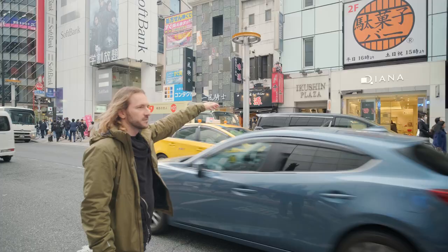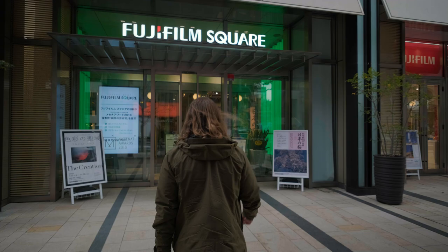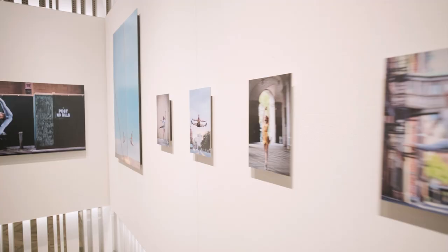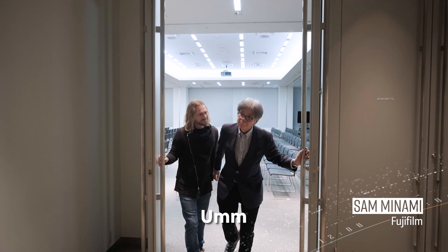Next on the agenda is a trip to Fujifilm headquarters in Roppongi to meet with a very special person. I'm really excited — we get to meet Sam Minami, who's been with Fujifilm for a long time and was responsible for the development of the Fujifilm film stock. Not only that, he built the bridge between the analog side and the digital side. Sam, how long have you been at Fujifilm? Nearly 50 years already. 50 years? That's incredible.